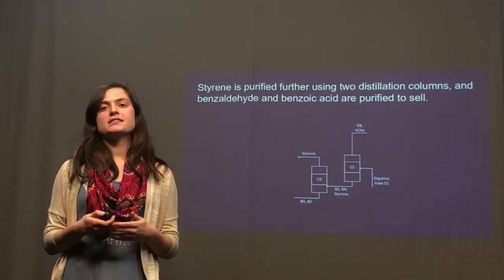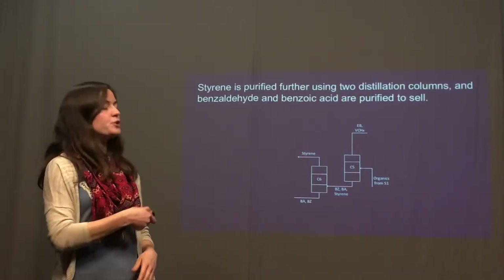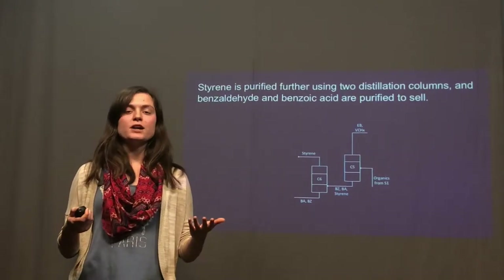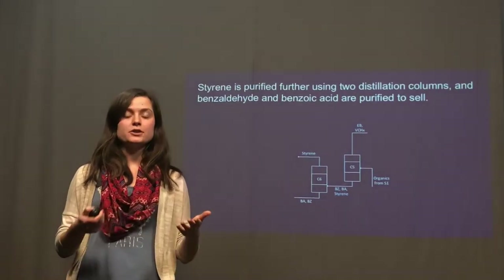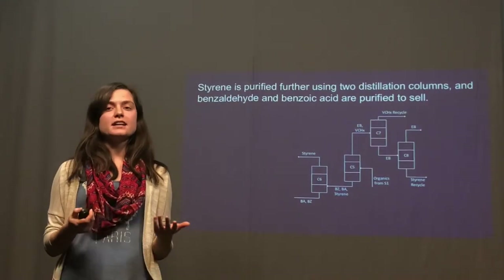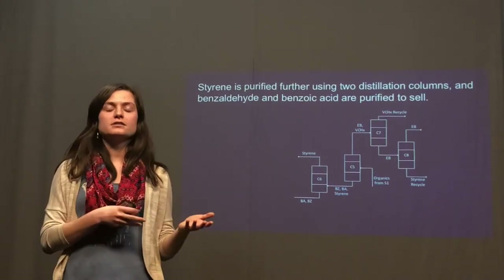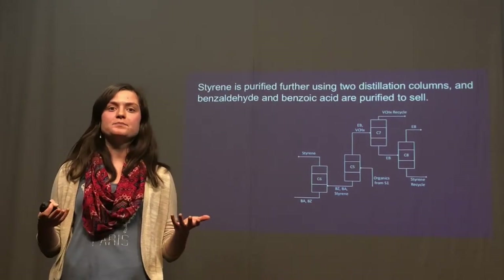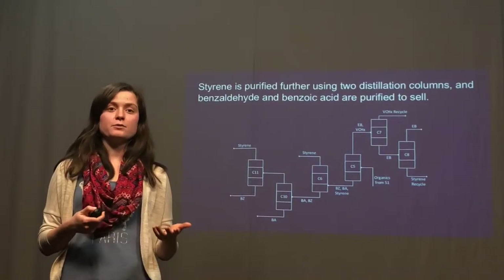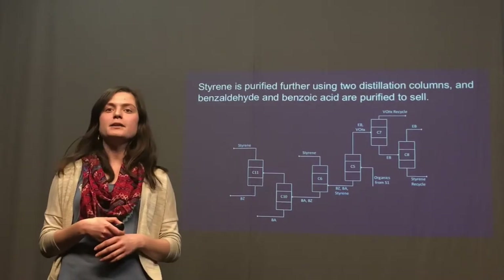In the final part of our process, styrene is purified using two distillation columns which remove side products, and styrene is purified to 99.8% in the distillate. Two other parts of the process were added and analyzed as alternative cases to determine whether they would be profitable: the first is a vinylcyclohexene recycle in which the tops are recycled and the overall conversion of vinylcyclohexene to styrene is increased; the second involves adding two additional columns at the end to purify benzoic acid and benzaldehyde.